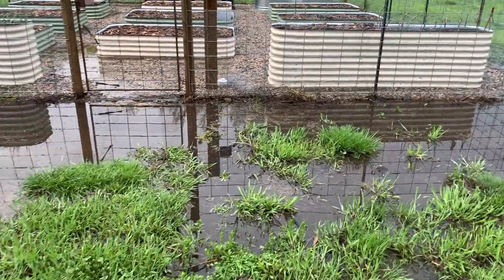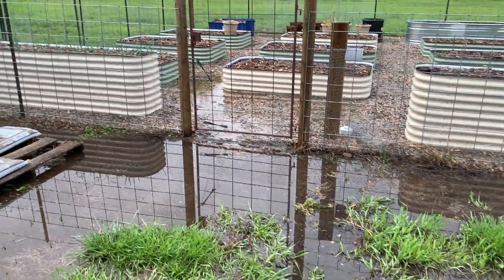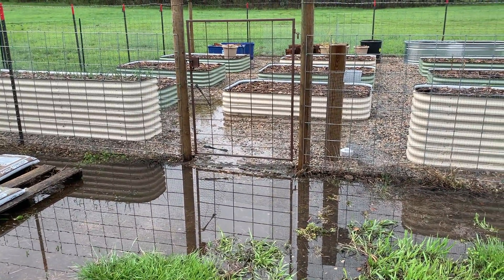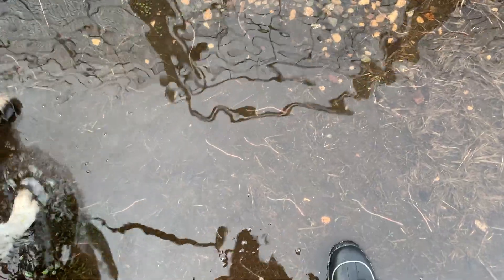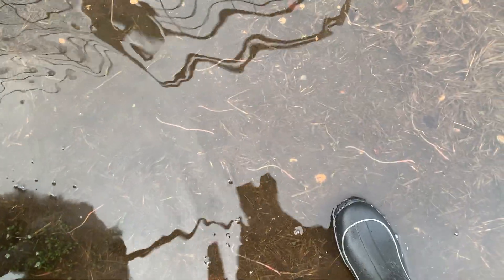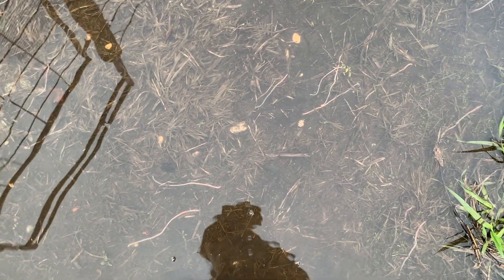This part will just not dry out and you can see we've got some standing water in the front as well. Can you see all the worms? The birds must be having a field day.